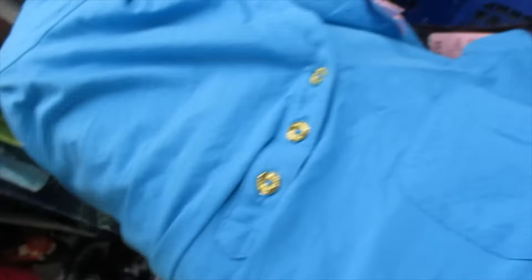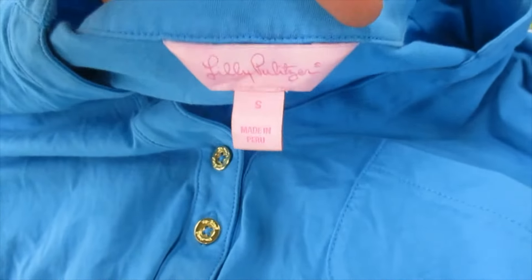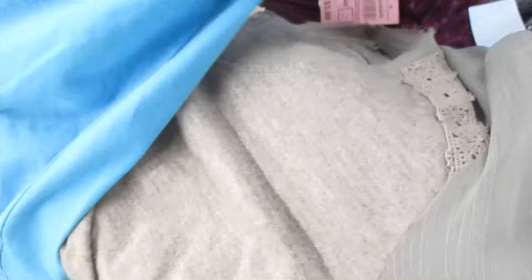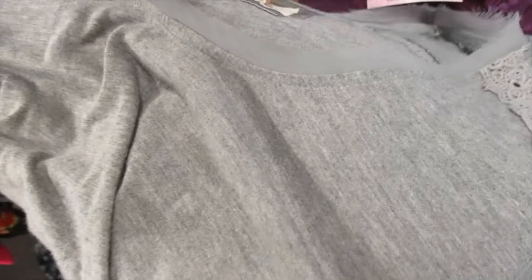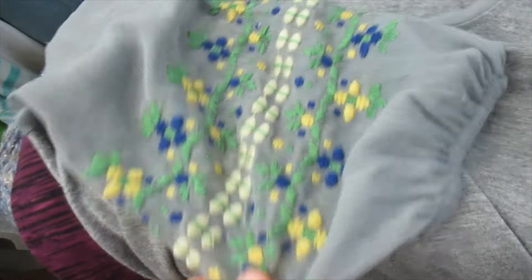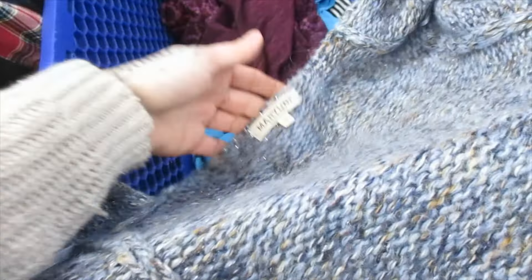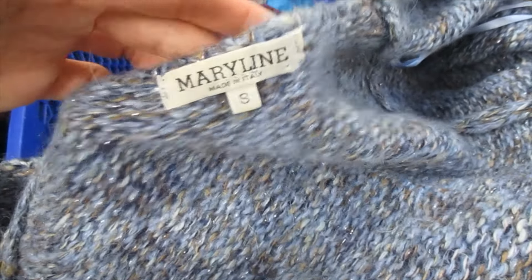So we have this Madewell top — it's really simple, but I'm going to tell you why I picked it up in just a minute. A Lilly Pulitzer, newer label. A tiny Anthropologie, which has a cult-like following — I have no problem moving Anthropologie. A Prana top and a Marilyn Italy. This is my first time finding Marilyn Italy, so that's definitely worth picking up. I'd say it's worth picking up all those pieces.